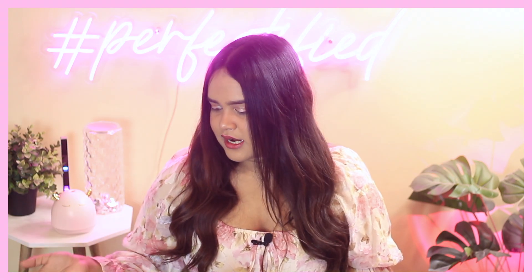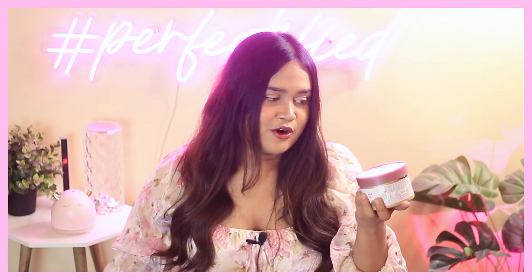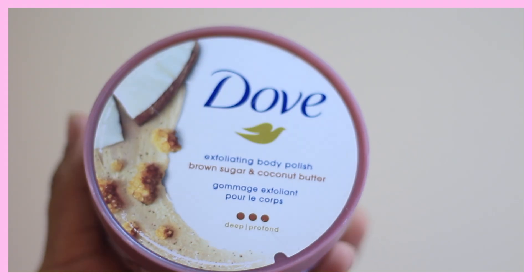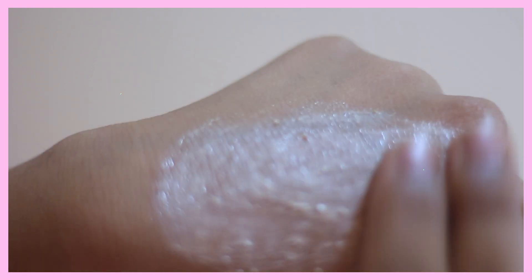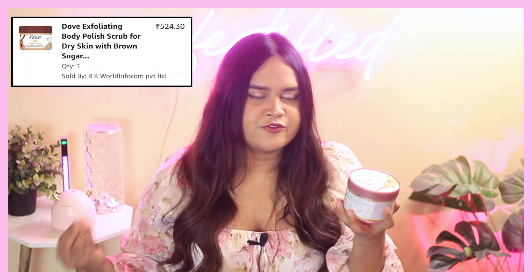All of the products that I got are either from Amazon or Nykaa — I will link everything in the description box below. The first product is the newest variant from the Dove Scrub range. I've tried all their variants and this was the only one I hadn't tried yet. This is the most scrubby scrub — Dove scrubs have three dots indicating scrub intensity. This one is the Brown Sugar and Coconut Butter variant. It doesn't have any overpowering coconut notes but is a rich body scrub. I got it on sale for about 450-500 rupees; MRP is around 600-700 rupees.